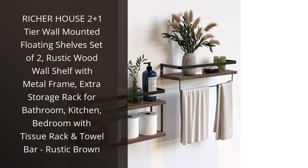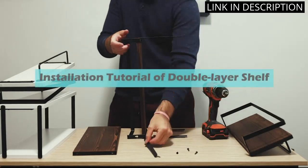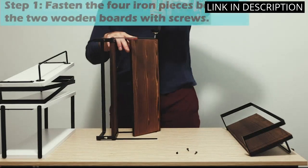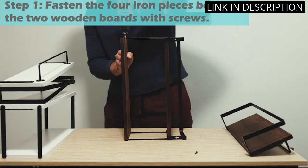I recently purchased the RicherHouse 2 Plus 1 Tier Wall Mounted Floating Shelves Set of 2 in Rustic Brown, and I couldn't be happier with my purchase. The shelves are not only functional, but they also add a stylish touch to my bathroom. The combination of rustic wood and metal frame is perfect for my decor. The shelves are easy to assemble and